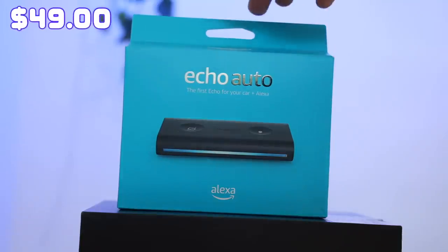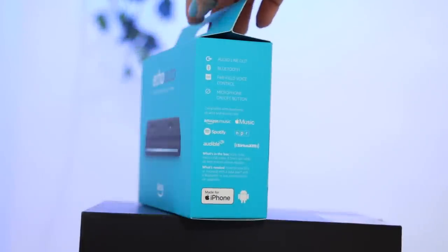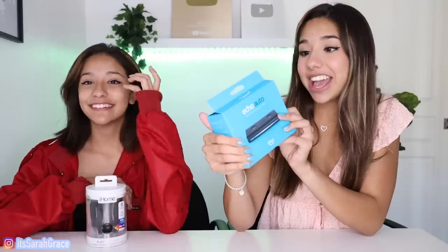That's going to be a little hard to beat for the first round, but just wait. I've never seen this before anywhere. This is all new, baby. What is it? Echo Auto. So pretty much it's like an Echo Dot, like the Alexa, but for your car. You can actually put it in your car. You can play music on it, you can ask for directions. It's super small and portable. You can Bluetooth, voice control, Apple Music.